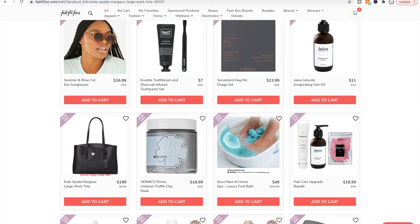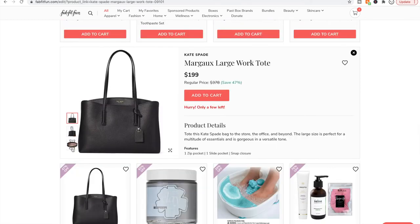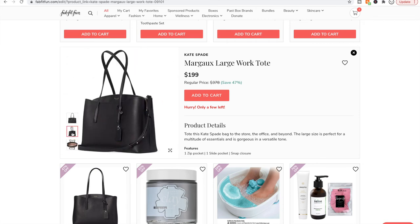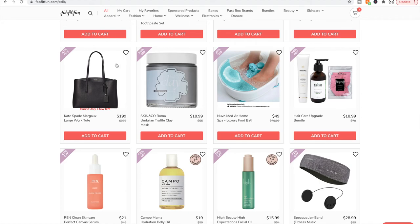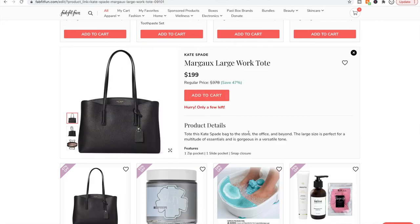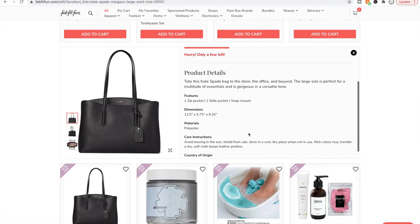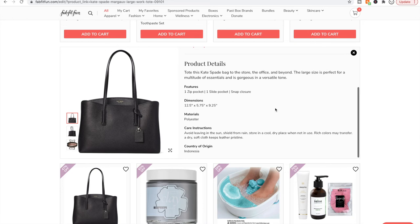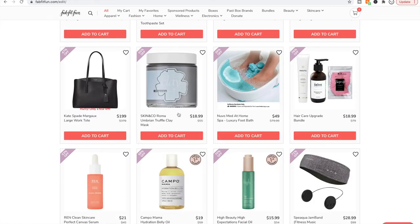I'm always tempted to just get a Kate Spade purse — this would be awesome for work. But what's the material? It's polyester. It's not even leather.